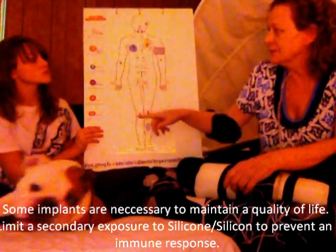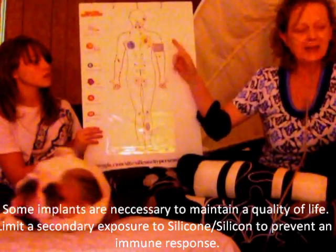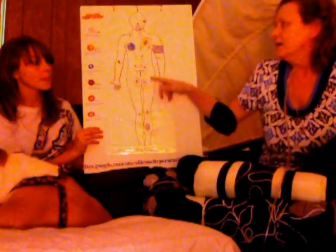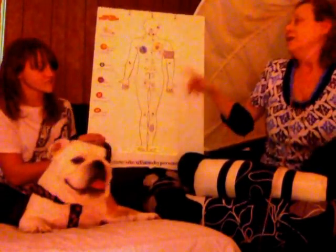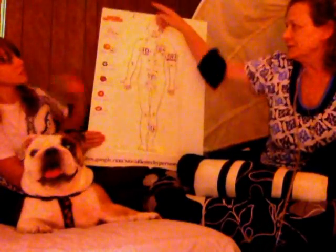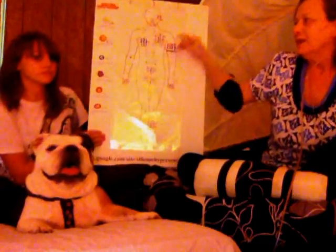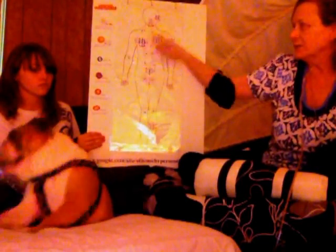The immune system is created with all these different cells. The B cell sees the silicone and tags it. The T cell comes in and begins to launch an attack against the implant because it considers it a foreign body inside the body. The C cells, the macrophage cell, the killer K cells come in and begin to place antibodies around the implants. First the B cell tags it, then the T cell comes in with the C and the macrophage and the K cells and creates the antibody response around the implants.